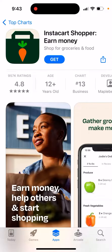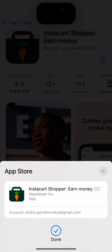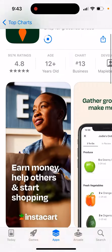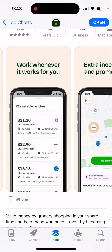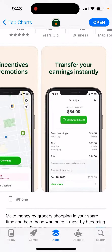Here's the Instacart Shopper app — let's just install it and see how it might work. Tap the get button. You can see it has almost a million ratings. The listed features include: earn money, help others, start shopping, gather groceries, make money, earn tips, and cash out quick.